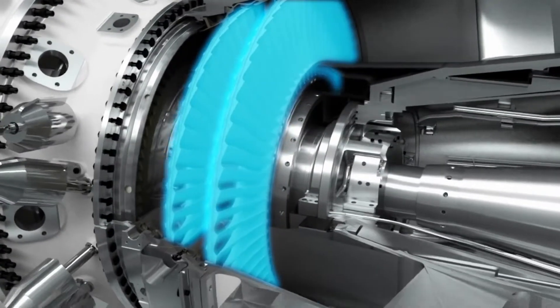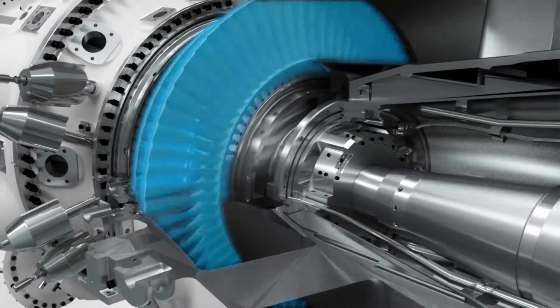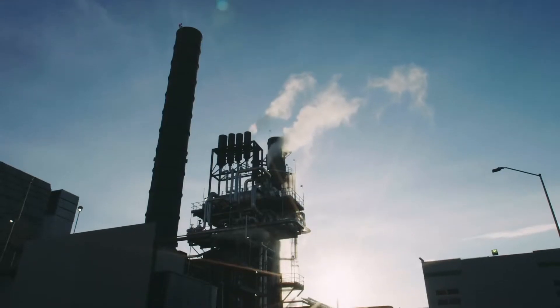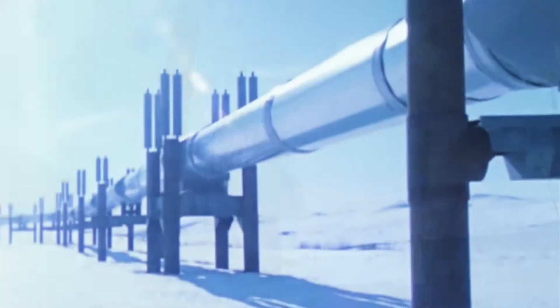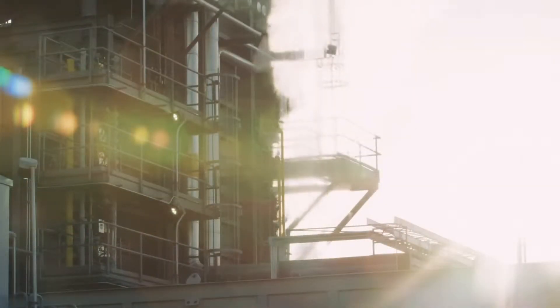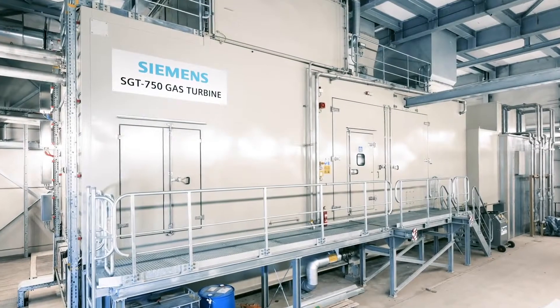The free power turbine is a two-stage high-speed module, making the unit an excellent choice where grid requirements call for maintained power output in the event of variations in frequency. The turbine can be optimized for all ambient conditions, from cold to hot climates.